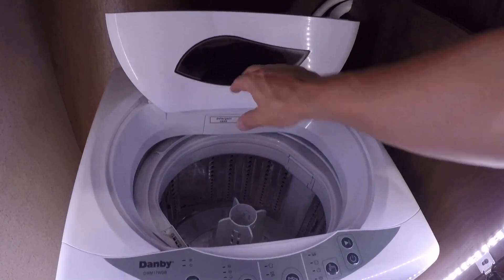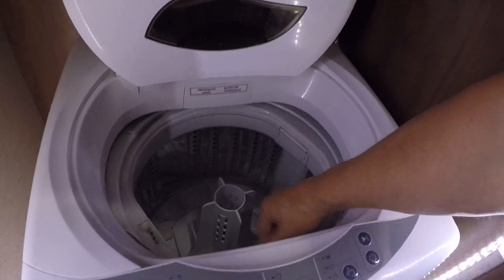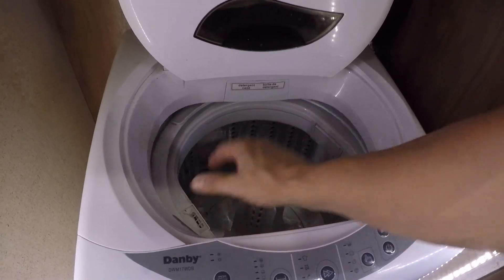And when we drive, we actually have to shove pillows in here because the tub will rock. That's bad for it — me switching gears and that thing banging around, that's not good. So we shove pillows in here and it holds that tub in.